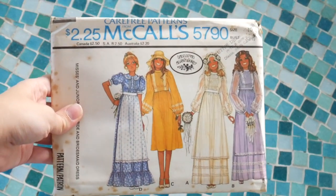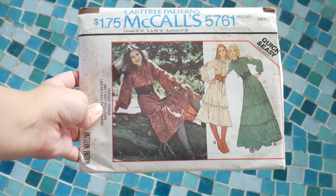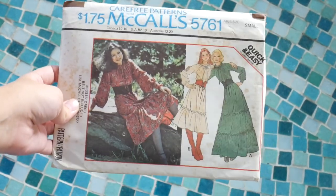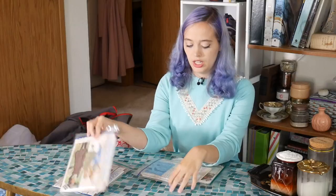Now patterns. I picked up McCall's 5790, which is a Laura Ashley pattern — I love Laura Ashley's things. I also picked up McCall's 5761. I'm not sure which cabinet these came from, but Stephanie Canada will be selling a ton of patterns in her shop, so definitely check that out. I really like McCall's 5761 — it's a tiered, ruffled dress; it doesn't include the belt but I have plenty of belts. And then McCall's 5745, which is a cute little jumper I could see layered really well with a long sleeve shirt.